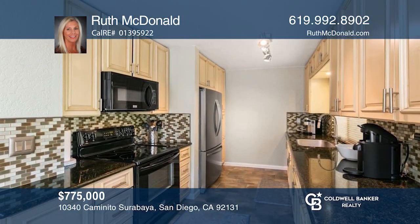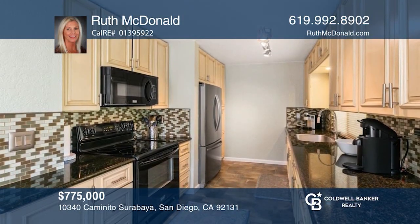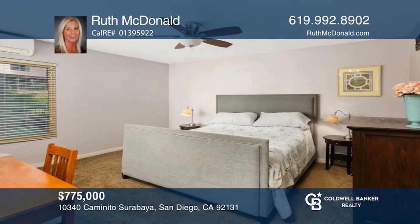This well-maintained townhome in Scripps Ranch is light and bright with fresh paint and a one-car garage. It's move-in ready. Come see it in person with Ruth McDonald.